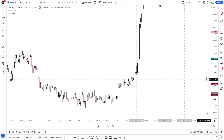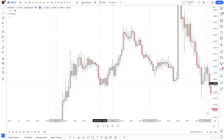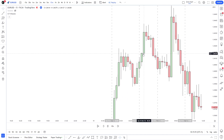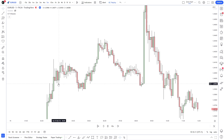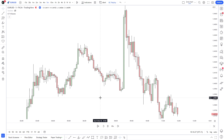We get a run on sell-side liquidity with no fair value gap, and I don't believe we would have had anything to use as a market shift either. Looking at the five-minute chart, there is a fair value gap, but the run on liquidity is not valid — I don't consider it good at all. On the 15-minute, the lows are somewhat close but I don't consider that step one of our strategy.